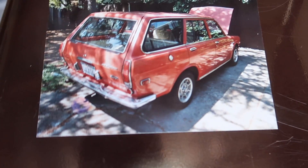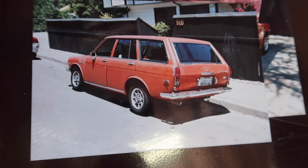It's a '71 Datsun 510 wagon. I bought it in 2006 from the original owner — a good friend of mine called me up and said he had this great car if I was interested. They sent me some pictures and I bought it sight unseen, literally just from photographs. We went up to San Francisco to pick it up and bought it on December 12, 2006.